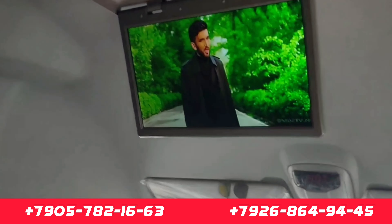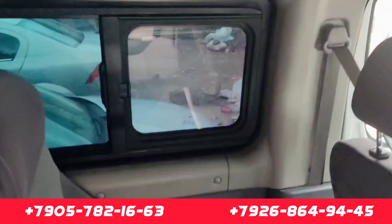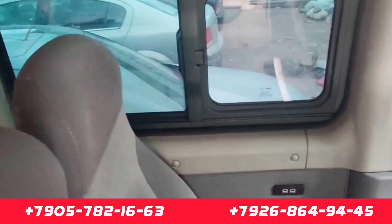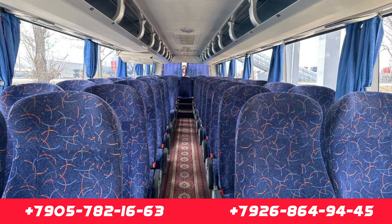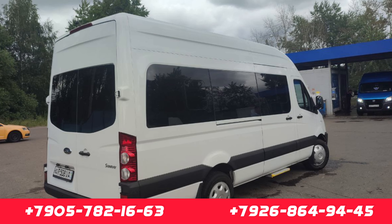Hello everyone, welcome to our office. Today we will talk about new phones. We can also talk about new phones and new phones. We are ready to talk about new phones. We are also going to talk about our Telegram channel.